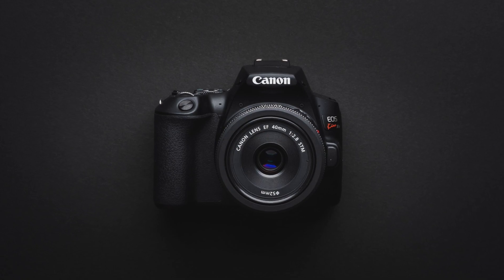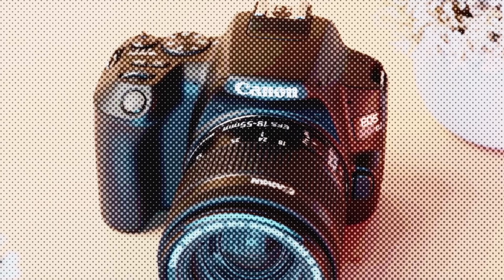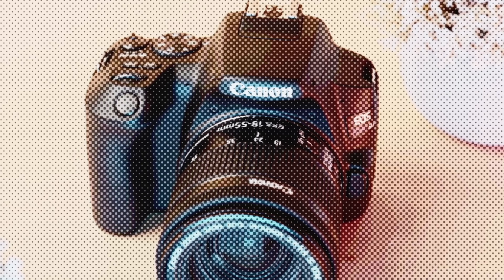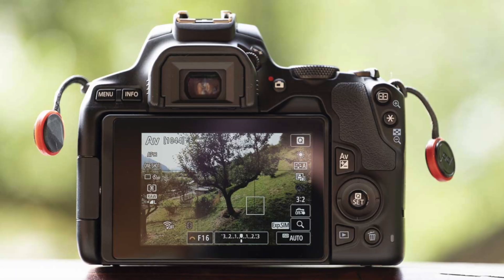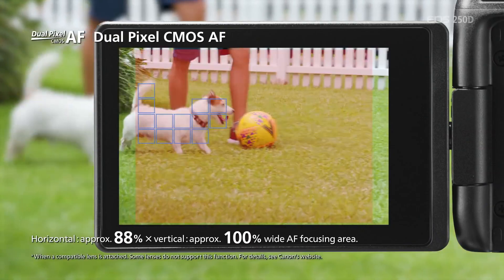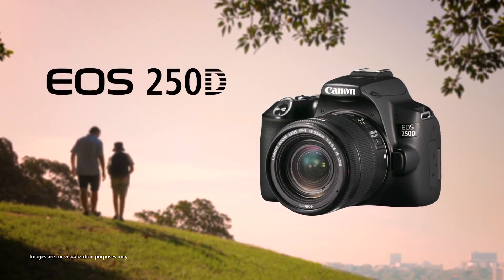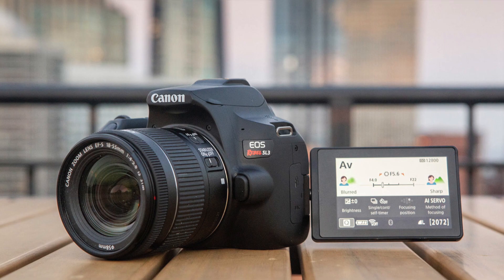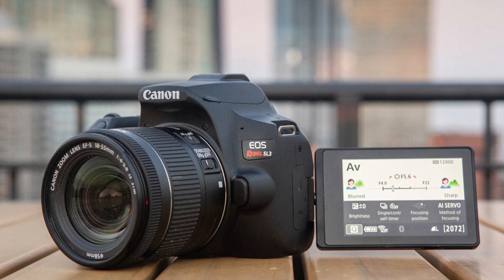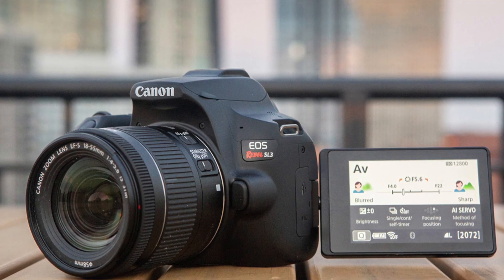The 24 megapixel APS-C sensor produces excellent images, but the star of the show is Canon's sophisticated dual-pixel CMOS AF technology, which allows for incredibly rapid and snappy live-view autofocus when using the back screen rather than the viewfinder. The back screen is completely articulating and touch-sensitive, allowing you to snap photos from all angles, and you can shoot 4K video for the first time in a DSLR at this budget. This is the ideal DSLR for bloggers and vloggers, not just normal photographers.